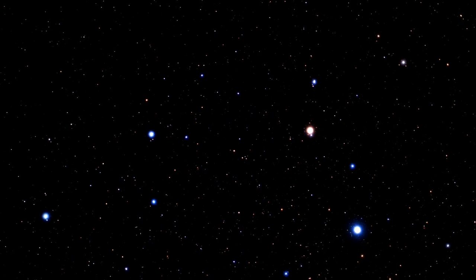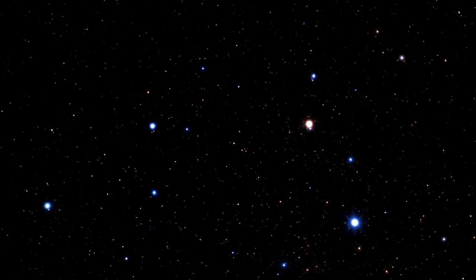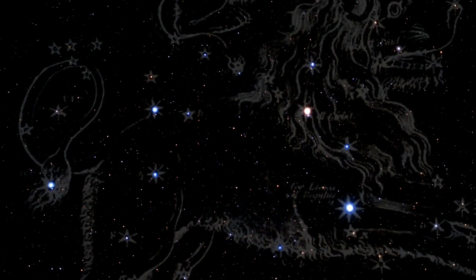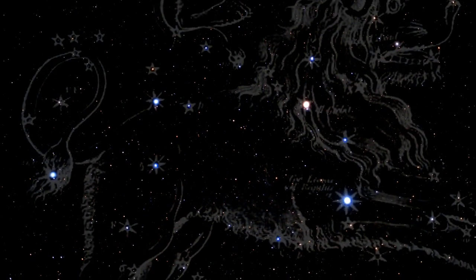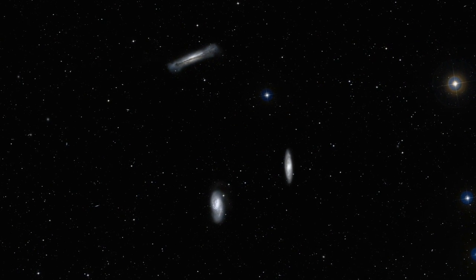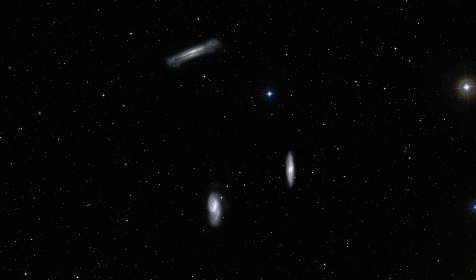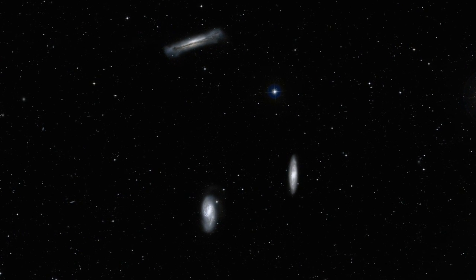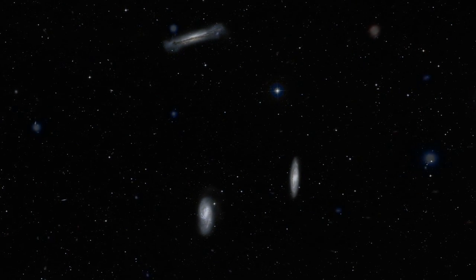The unusual spiral galaxy Messier 66 is located at a distance of about 35 million light-years in the constellation of Leo. Together with Messier 65 and NGC 3628, Messier 66 is one-third of the Leo Triplet, a trio of interacting spiral galaxies, part of the larger Messier 66 group.